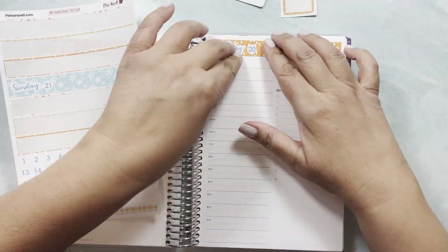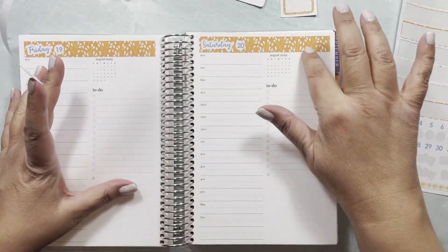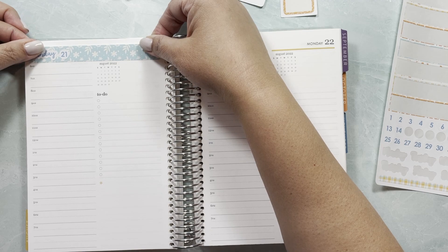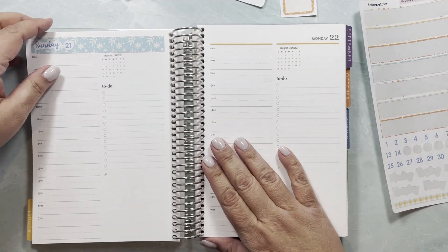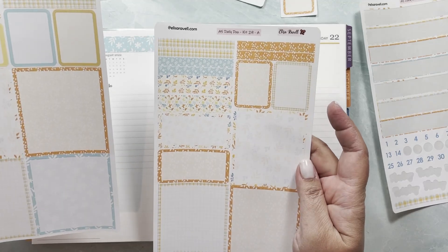I am seeing a little bit of a boo-boo here which is something I'm going to go ahead and correct as soon as I get back to the computer. I'm going to write it down just so that I don't forget to do it. Now let me see what else we have.